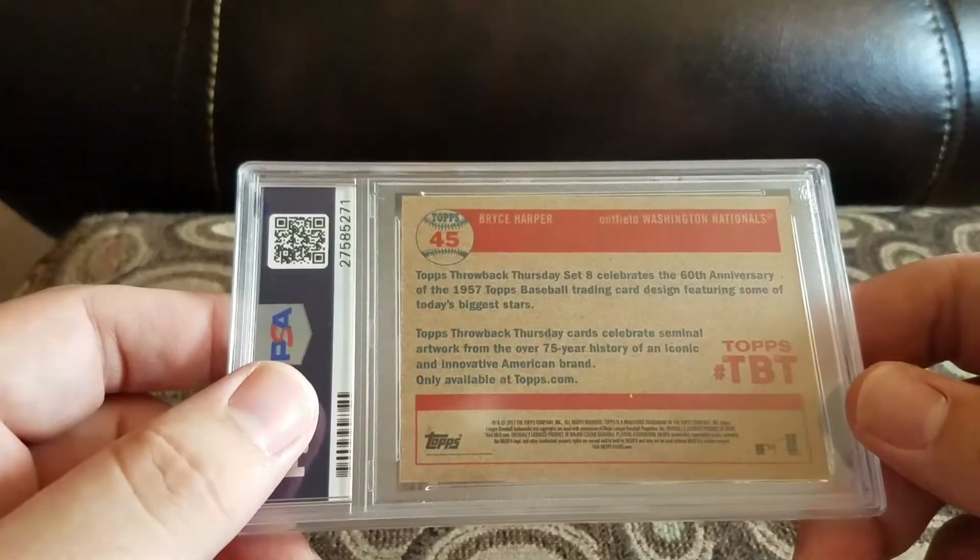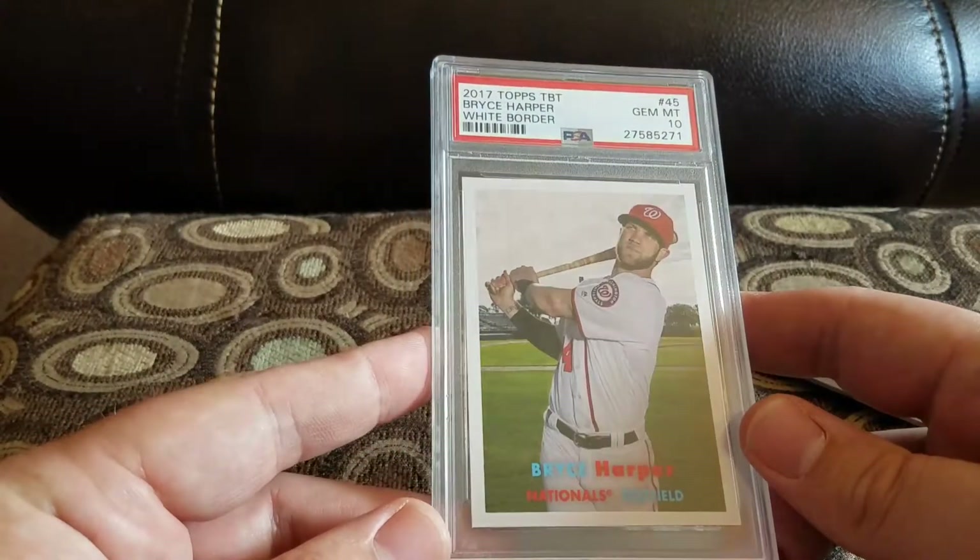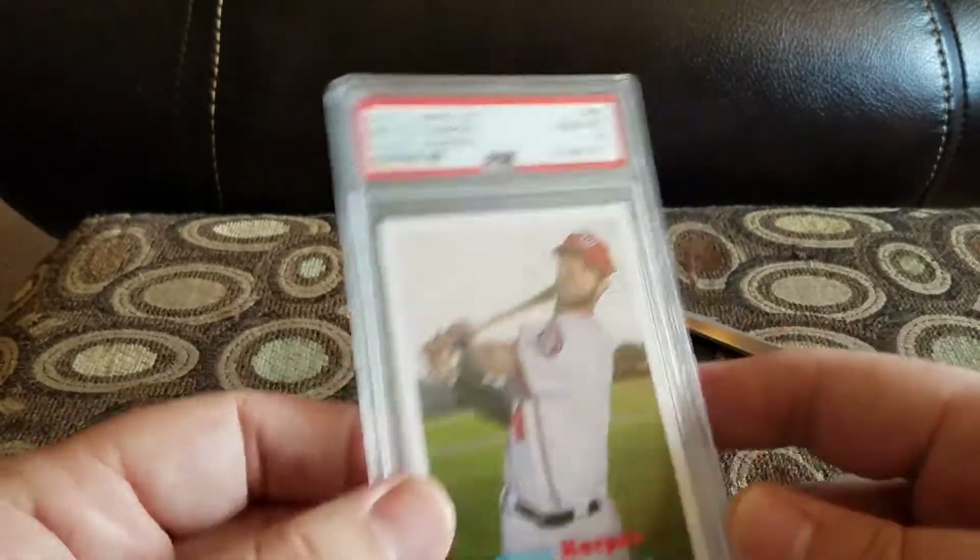It's a Harper graded a 10. I think it was like $10–$15, so I figured I'd go ahead and pick it up — it's kind of cool looking. Hopefully he'll be back on the field sooner than later.